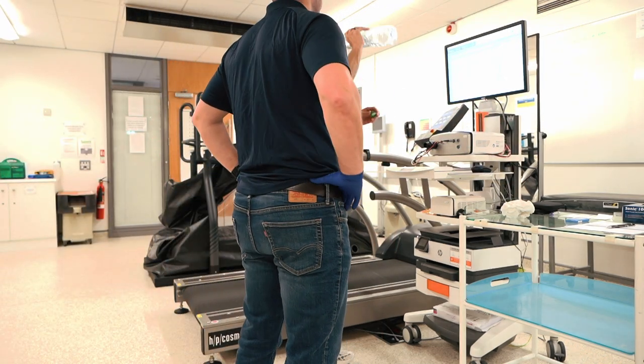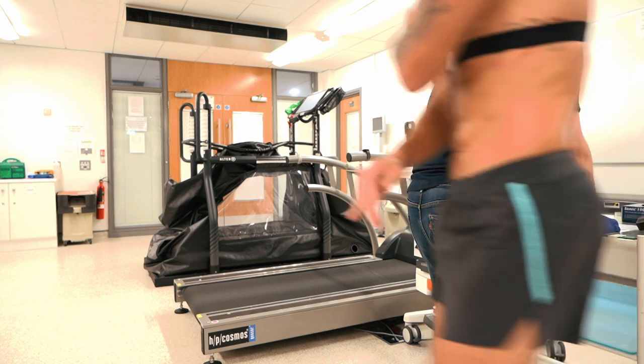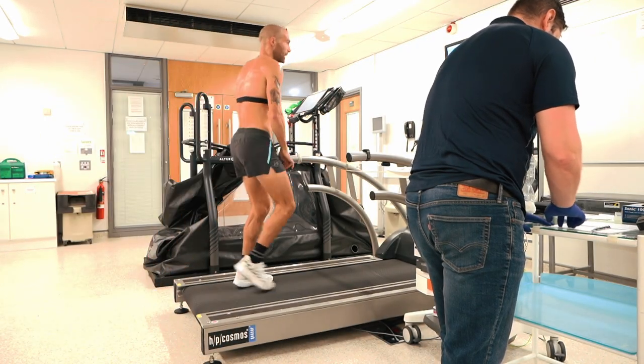Welcome to today's video. If you're an avid runner and you want to get better at running and see your race results improve, this is a video you don't want to miss. We're going to go through my recent fitness test — a lactate threshold step test — and how from 2004, when my threshold pace was six minutes per mile, 16 to 16.5 kilometers an hour, it's now 20 kilometers an hour.